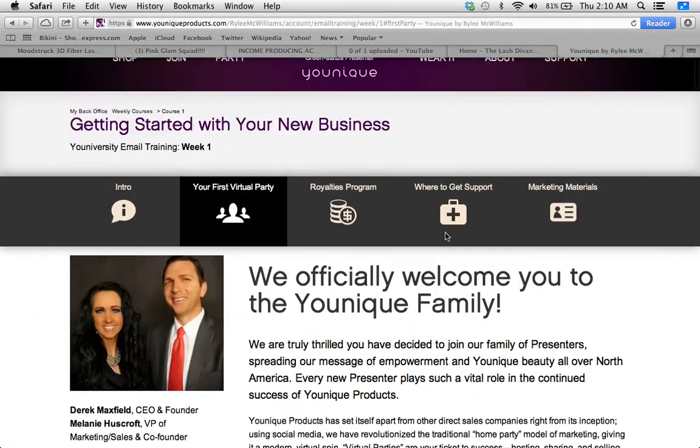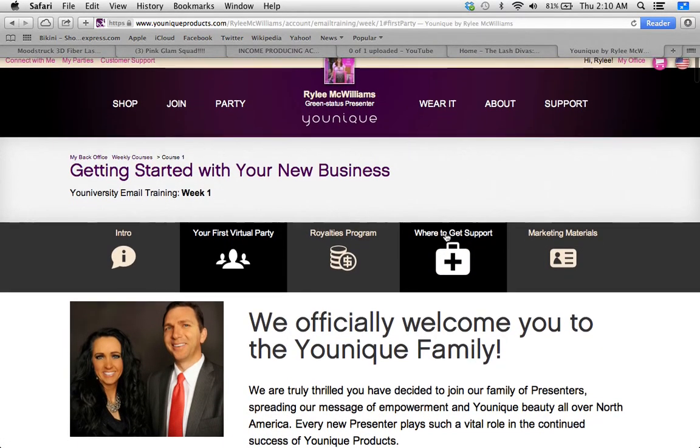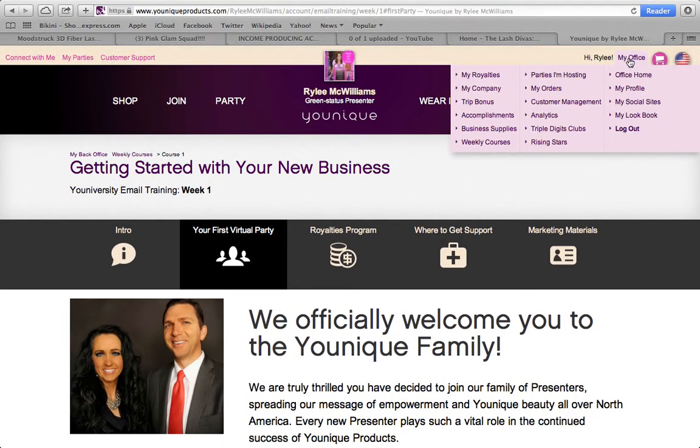So this is the first place that you want to go: your unique website, My Office, then Weekly Courses. Finish those five weekly courses. Get out a pen and paper, write down all the questions you may have for your sponsor or elite upline, and then set up a call with them so those questions can be answered.